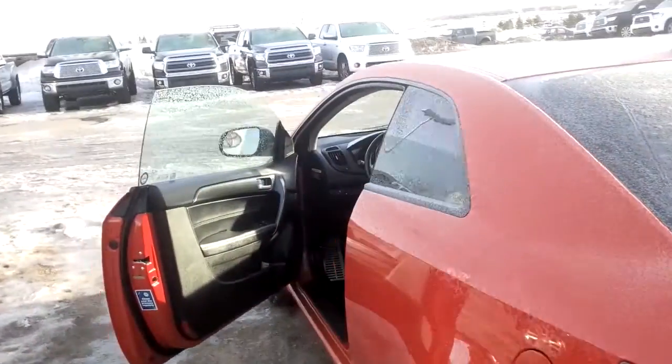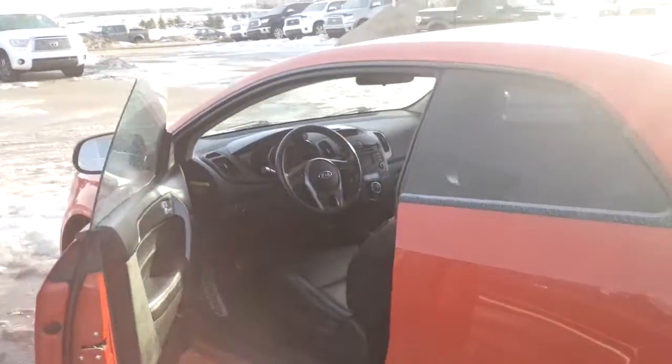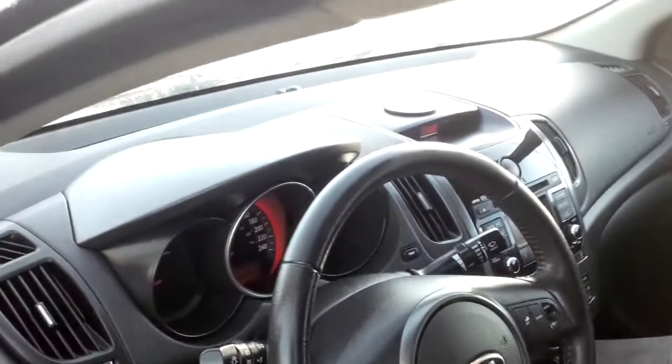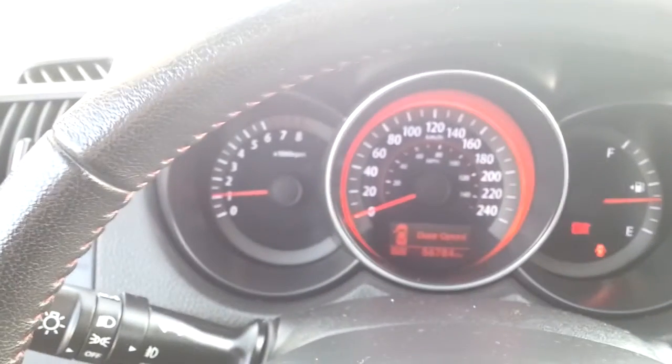I'm just going to come around and jump inside. Every single one of our pre-owned vehicles does go through a hundred and ten point inspection and also we recondition the inside of each and every one of them. Should you choose to purchase, we always send you home with a full tank of gas. You can see the inside of this car is beautiful.